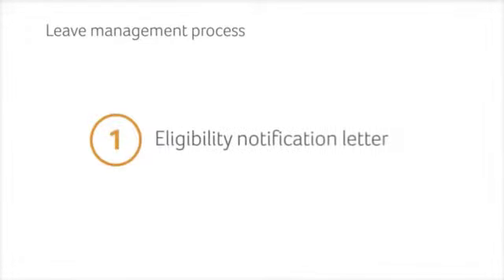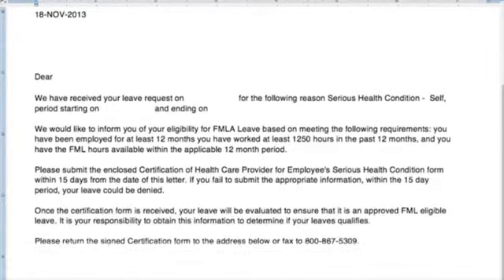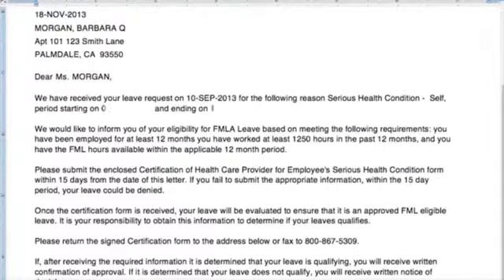Barbara's employer begins the leave management process. The first step is to send Barbara the appropriate introductory letter, documents, and forms. WorkAbility generates a standard FMLA eligibility notification letter to Barbara, and the system populates her leave information into the letter at the same time.